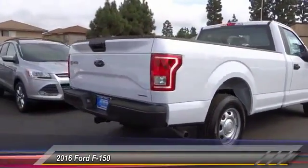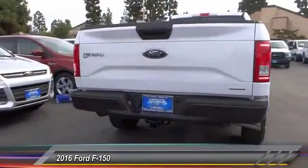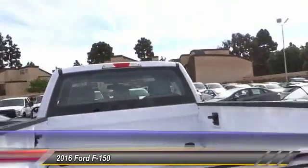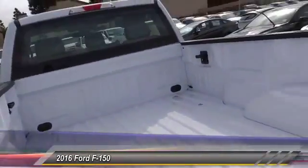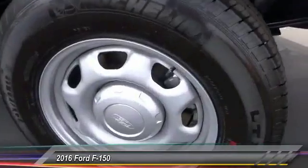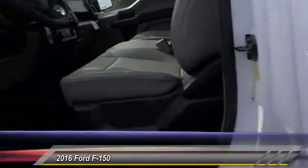This vehicle has less than 100 miles. Here are some of this vehicle's great options: traction control, dual airbags, air conditioning, front power steering, four-wheel disc brakes, electronic stability control, tachometer, tilt steering wheel, passenger vanity mirror, front license plate bracket.